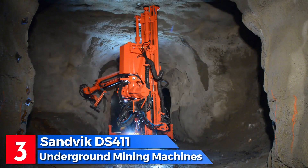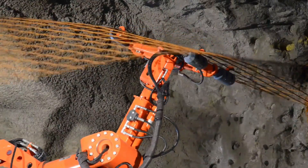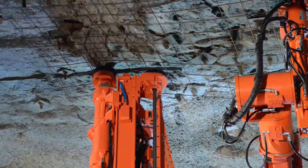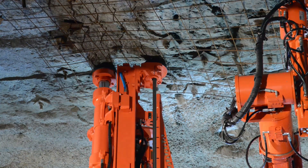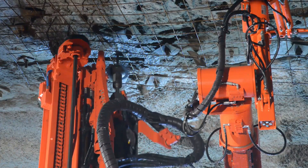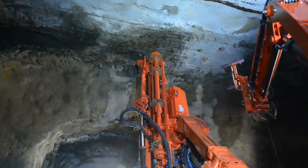Number 3: the Sandvik DS411i is a rock drilling and reinforcement vehicle manufactured in Sweden for underground mining operations. It is specifically designed to secure rock formations by installing metal bolts and meshes. With the ability to install bolts up to 3 meters in length, it ensures stability for surfaces larger than 5 by 5 meters. Powered by an electric motor, it prioritizes operator safety with anti-crushing systems. Measuring 12 meters in length, 3.9 meters in width and weighing 23 tons, it has a 110 kilowatt engine and can reach a speed of 16 kilometers per hour.